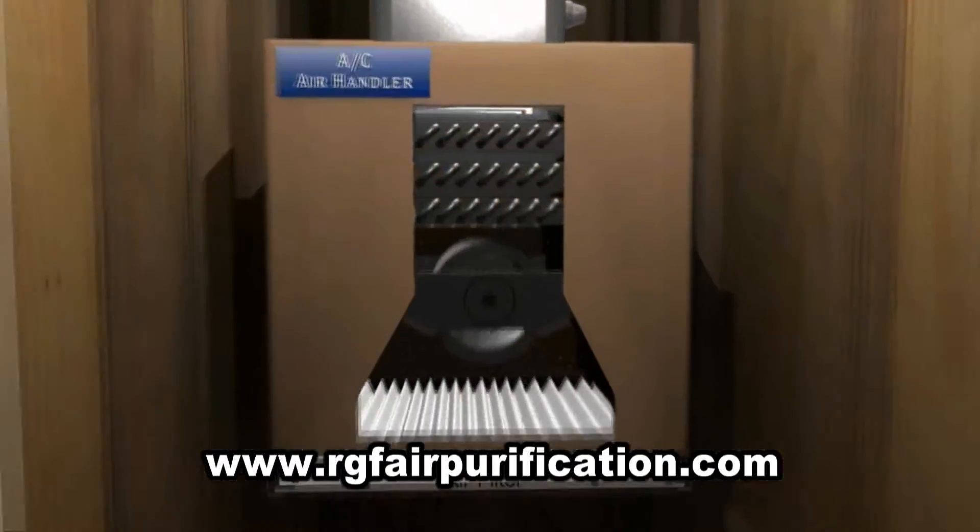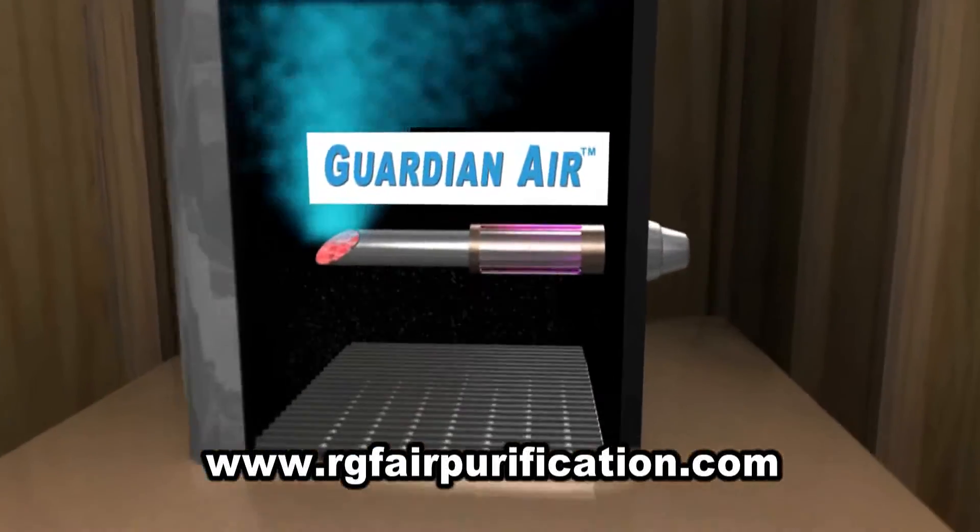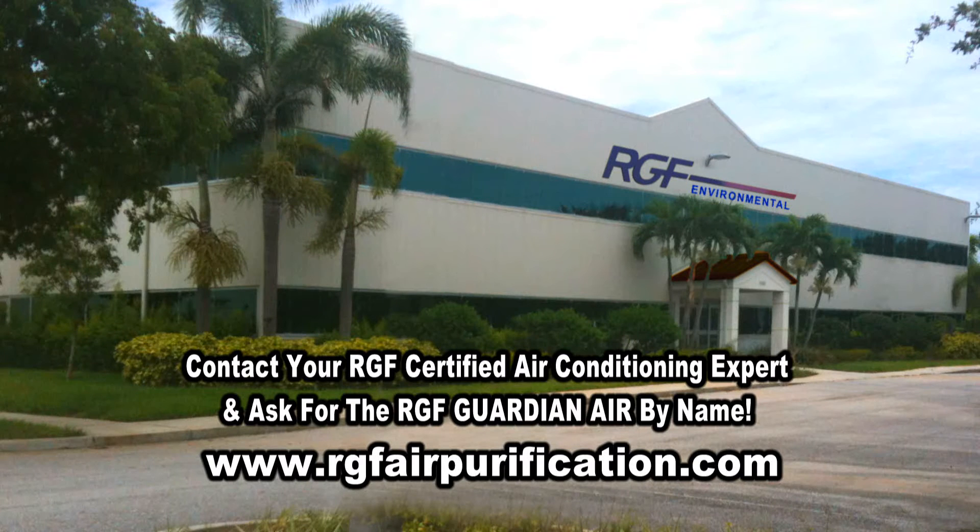The RGF Guardian Air is affordable and is available now. Contact your RGF certified air conditioning expert and ask for the RGF Guardian Air by name.